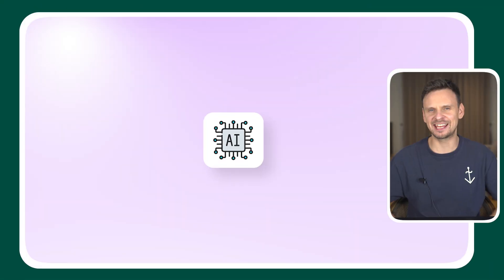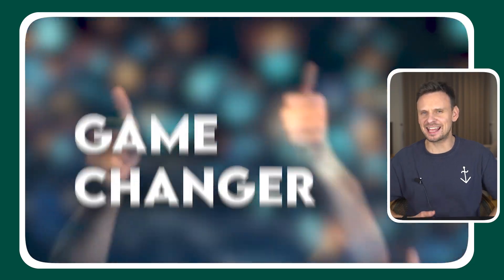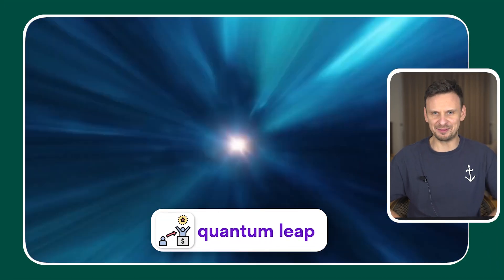By now, the integration of AI within project management tools isn't just a trend, it's a game changer. Whether you're a solopreneur or building a team, the way you organize, execute and innovate on your projects is about to take a quantum leap.